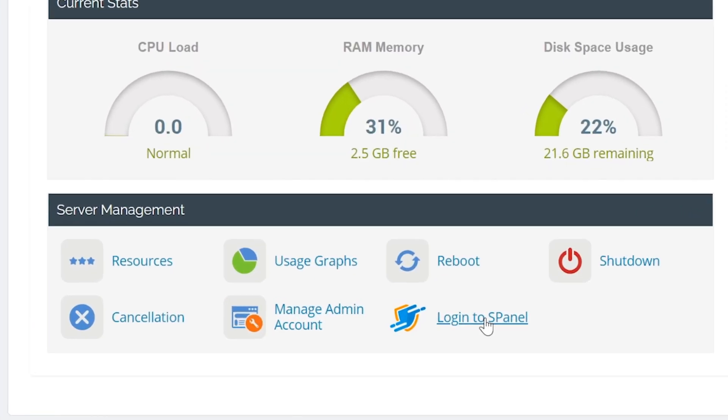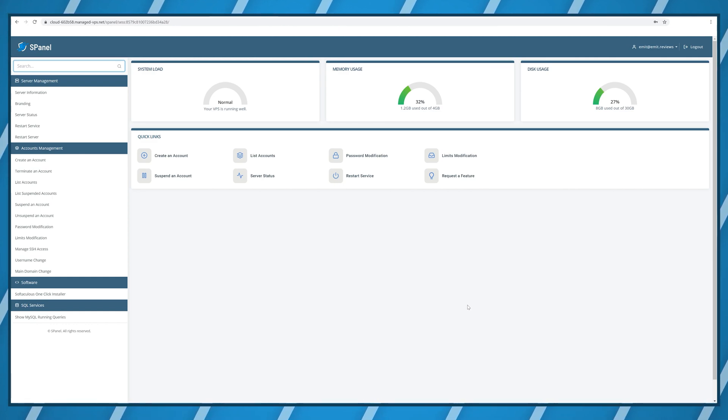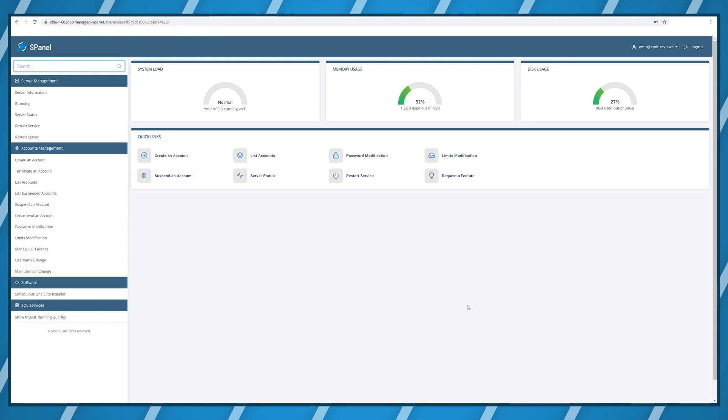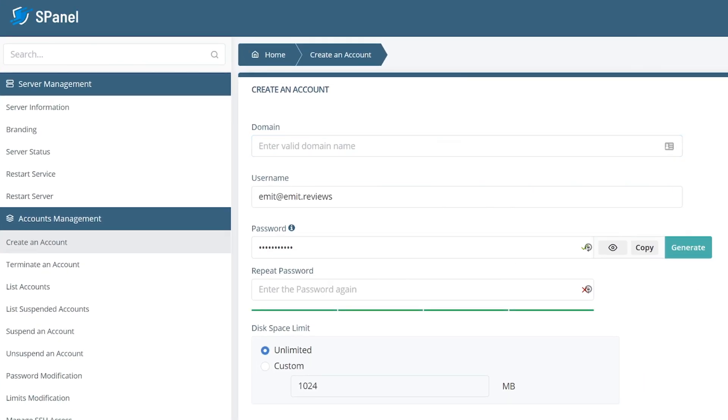The most interesting part is the S-Panel — a custom developed tool by Scala Hosting that only comes with their plans. If you click login to S-Panel you're taken to your server management tools, where you can create as many websites as you want just by clicking create account and filling out the new website information. With Scala Hosting you're not buying web hosting packages; you're buying server resources, and how you use them is completely up to you. You could host one really large website or a hundred small ones — especially useful if you're a freelance developer hosting client projects.